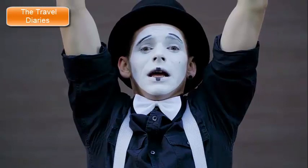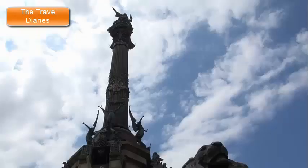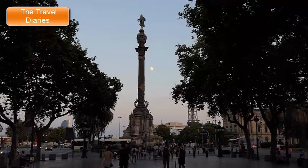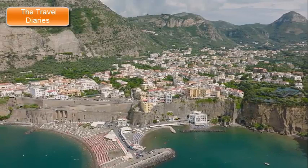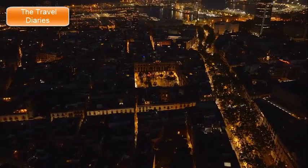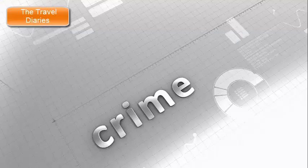Throughout La Rambla, you'll encounter street performers, from living statues to musicians, creating a lively and entertaining atmosphere. At the southern end, the Christopher Columbus Monument allows visitors to take an elevator to an observation deck for panoramic views of the city and the Mediterranean Sea. La Rambla's bustling energy, diverse attractions, and mix of shops, restaurants, and cultural sites make it a popular destination for both daytime exploration and evening strolls. While it's a must-visit location in Barcelona, be mindful of your belongings and watch out for pickpockets, as the area's popularity also attracts some petty crime.